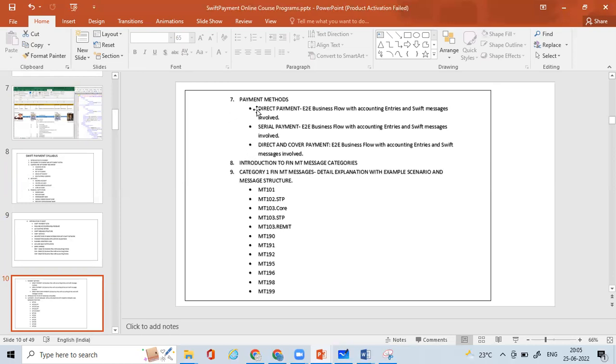We'll understand in depth how charges are calculated and the end-to-end flow along with account postings. Then we'll spend a good amount of time on payment methods, covering serial payment method, cover payment method, and the different FIN MT message categories, understanding MT1 category messages.